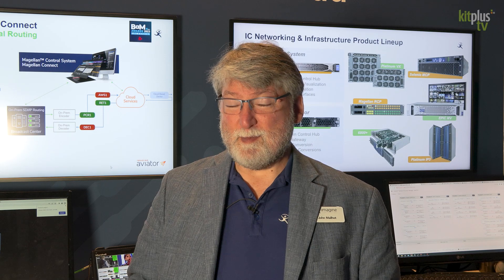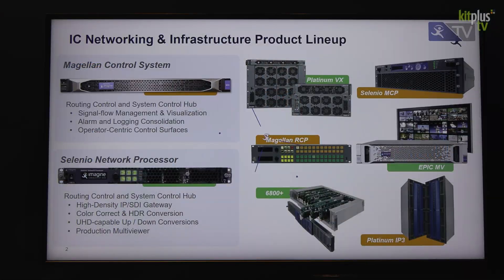On our famous Selenio Network Processor product line, we're rolling out our 2.2 release to all customers. We have almost 3,000 SNP units in the field, and those customers are going to enjoy the new features in 2.2.